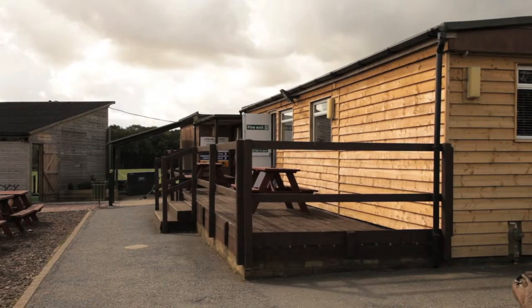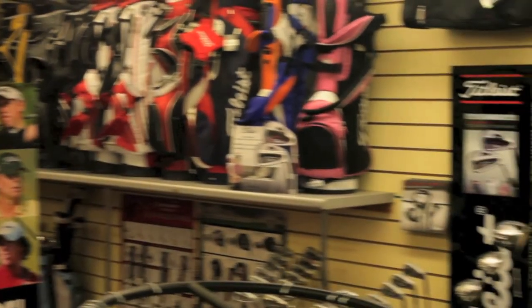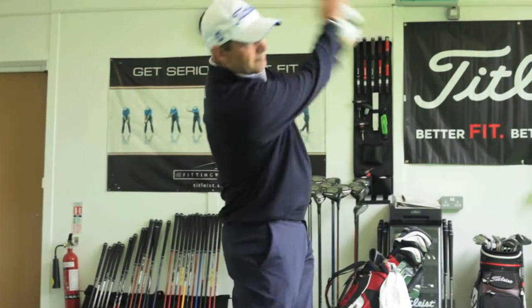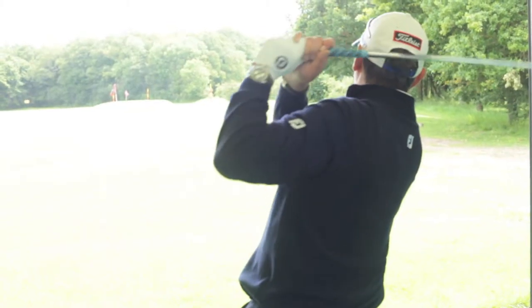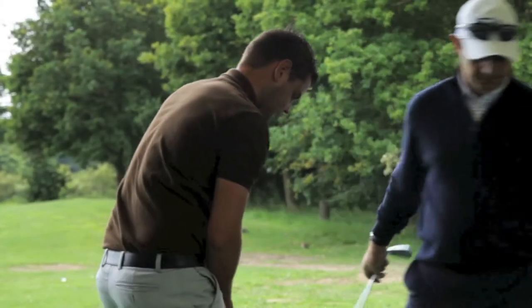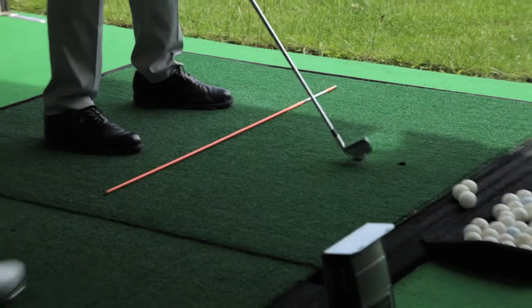Our golf shop in the clubhouse offers a range of top brands such as Titleist and Footjoy as well as many other golfing accessories. Golf lessons are available with our club coach Howard Bonacorsi. Lessons range from quick 30 minute one on one private sessions in Howard's specially designed studio to regular lesson plans which Howard creates to suit the individual needs of the player.